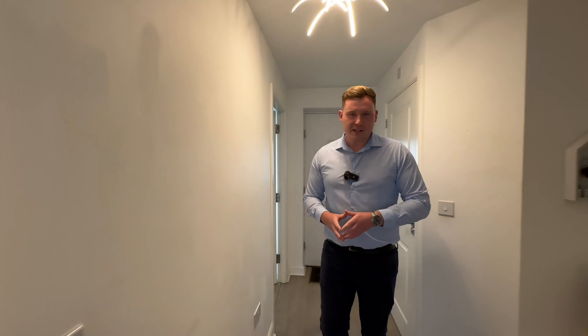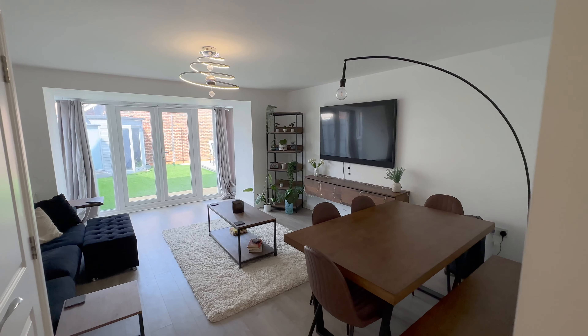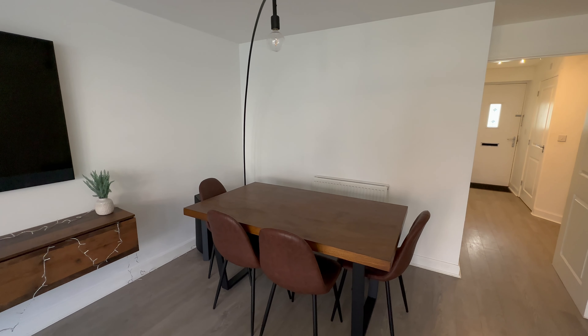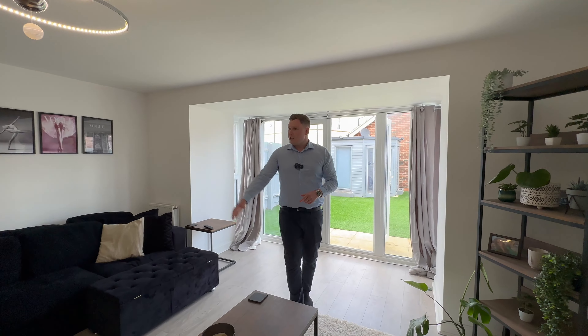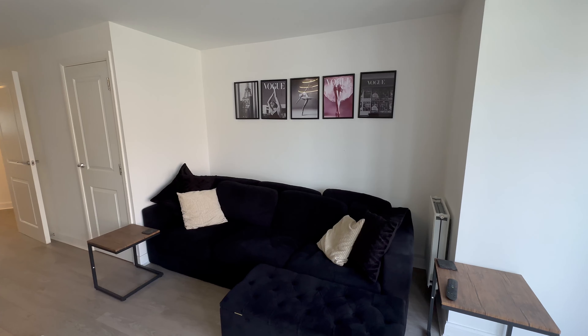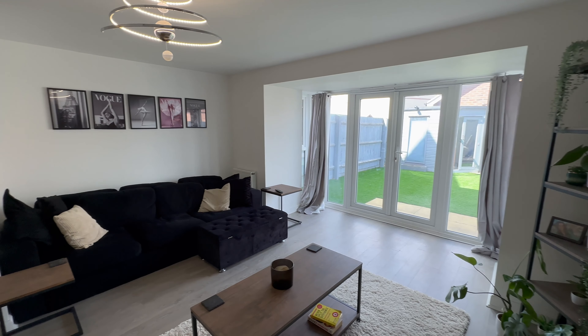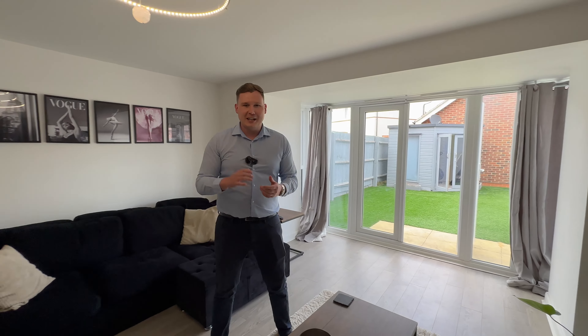Leaving our kitchen back into our hallway, we've got a really lovely spacious lounge diner at the back here. As you can see there's space for a really good sized dining table, your corner sofa style in here as well — this is a really spacious room. You've got space for a nice big TV on the wall and some understair storage too. These double doors open up into the garden, perfect for the summer, letting all the air in and bringing the inside out and the outside in. That's our ground floor, let's take a look upstairs.